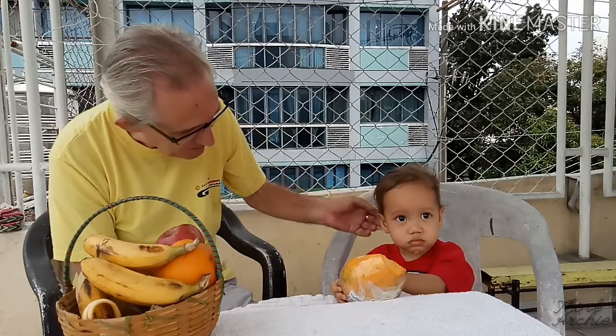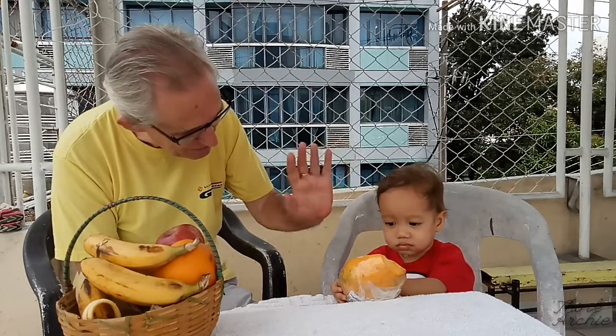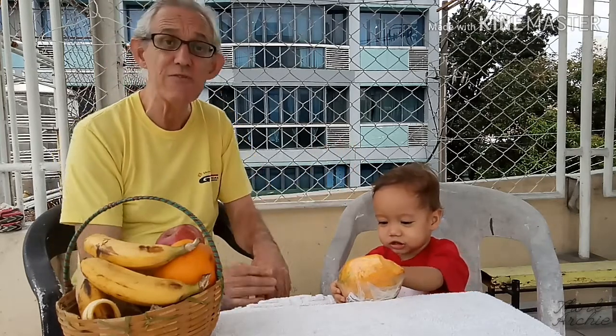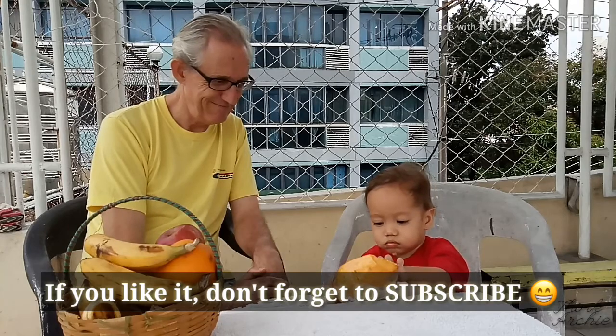Say bye-bye! See you on the next video. Bye-bye, baby! And if you like it, don't forget to subscribe. Bye-bye!